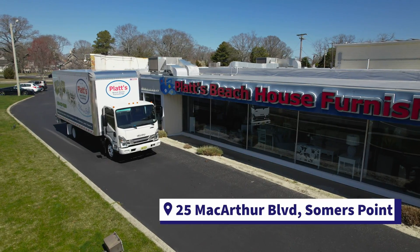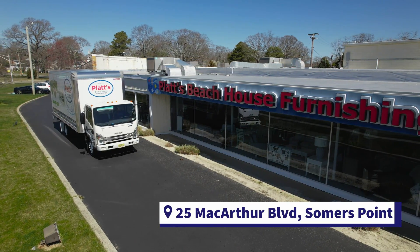Platts has been in business for over 75 years, and we continue to deliver high-quality furniture to your home. Come check out our massive showroom on MacArthur Boulevard in Somers Point today.